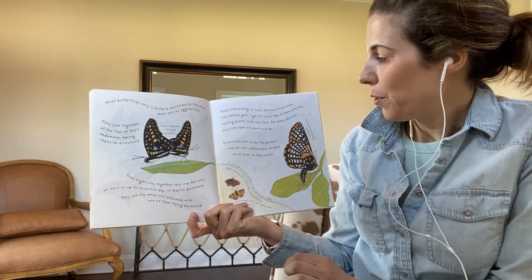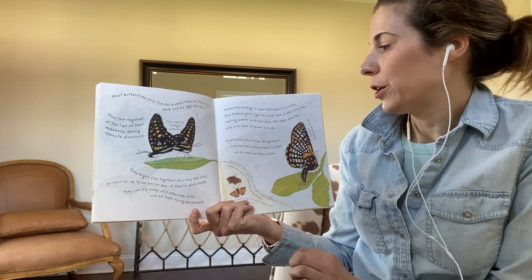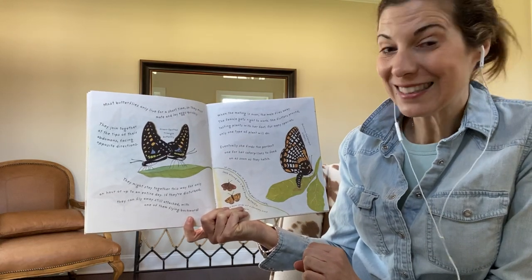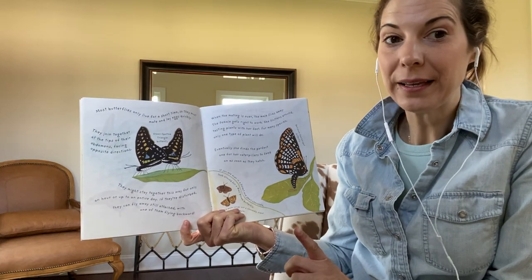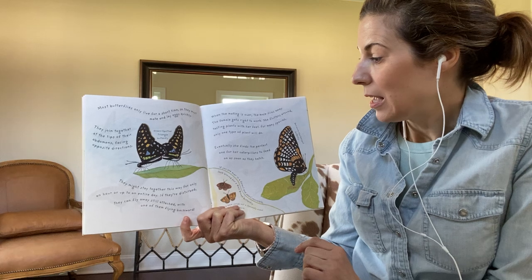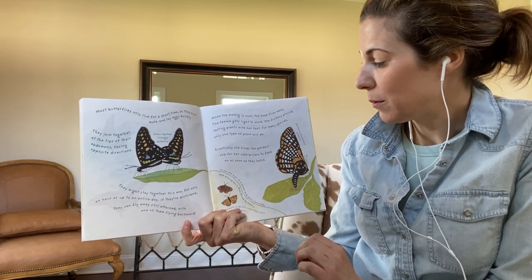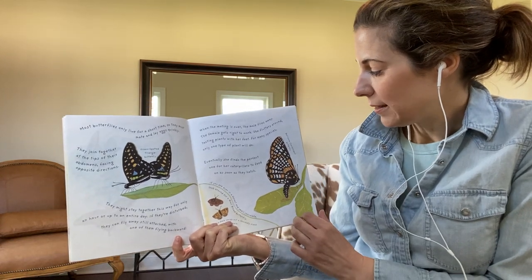When the mating is over, the male flies away. The female gets right to work. She flutters around, tasting plants with her feet. For many species, only one type of plant will do. Eventually, she finds the perfect one for her caterpillars to feed on as soon as they hatch.